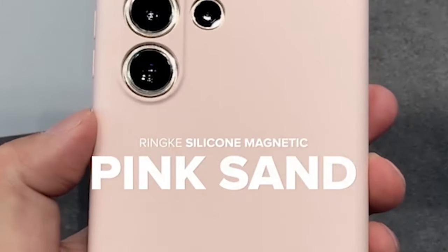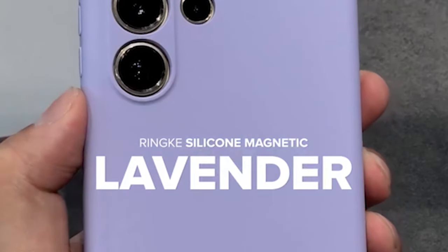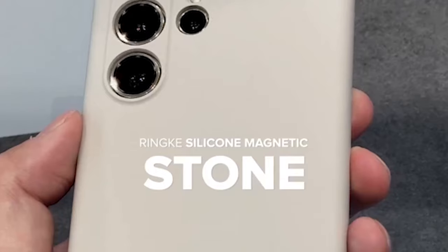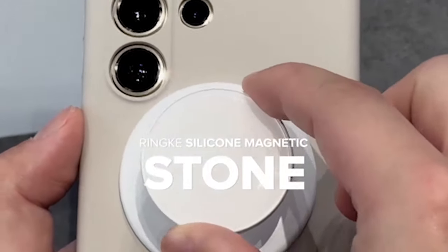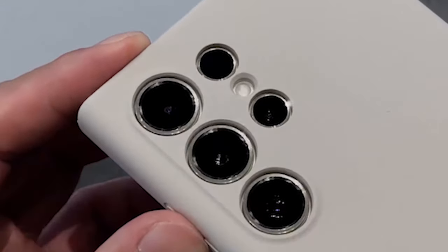In addition to offering solid protection for your S24 Ultra, this case features precise cutouts specifically designed for the camera lenses. These cutouts allow you to take stunning photos and videos without sacrificing quality, while ensuring your camera lenses are well protected from impacts and scratches.